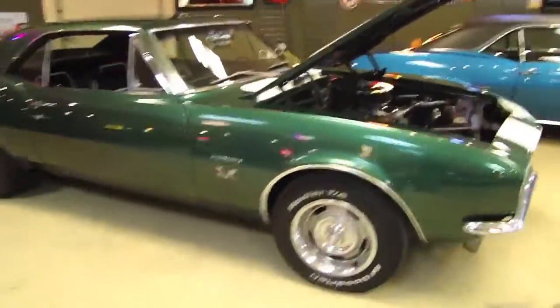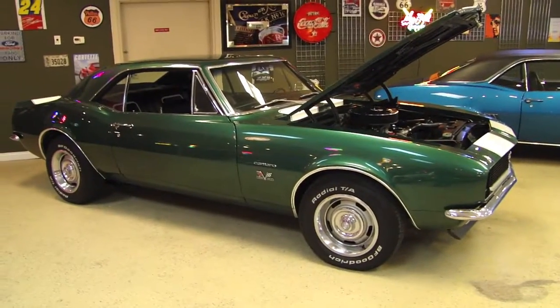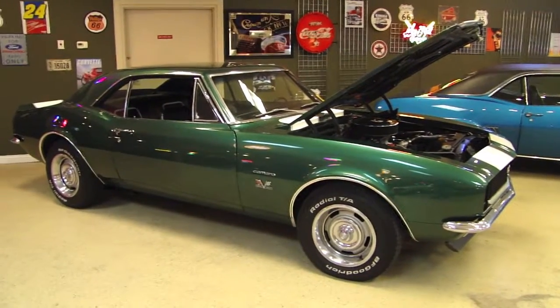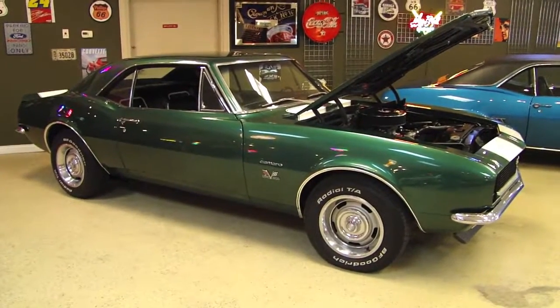Well, there you go guys — 1967 RS SS Camaro, big block, 4-speed. Awesome combination and a great car for a great price. Don't miss out.